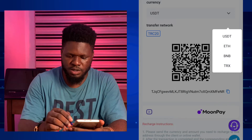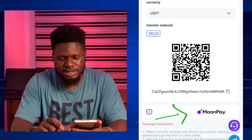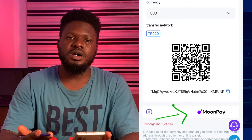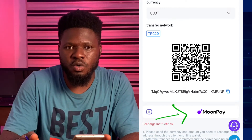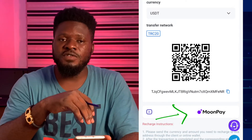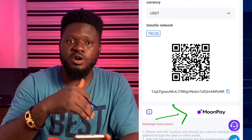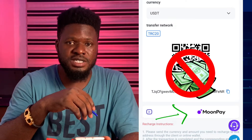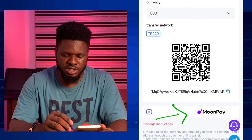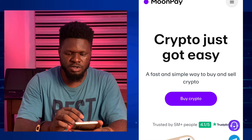There's also another option called MoonPay. MoonPay is a kind of crypto wallet where you can buy crypto, save crypto, and also send out crypto. As usual, according to the rules and terms of any investment platform that's going to keep or invest your money, do your due diligence — it's your money. Do some research before you invest. The responsibility lies in your hands. MoonPay says 'Crypto just got easier.'